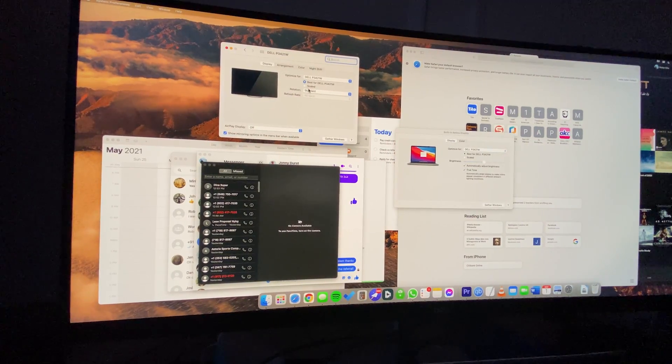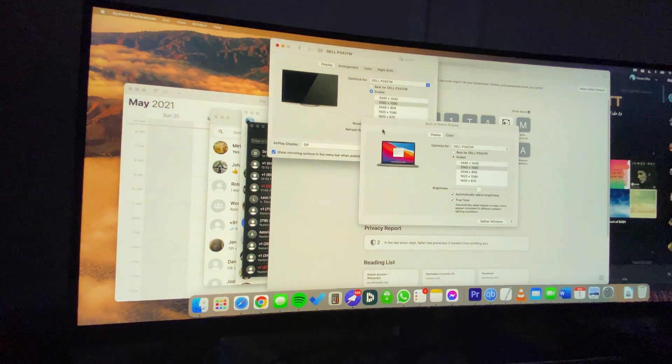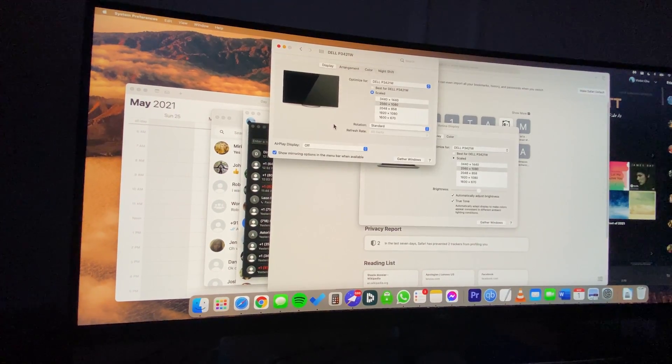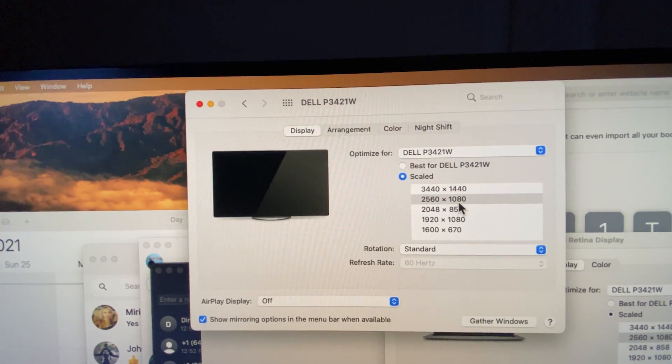Some people have to hack their system, download software, run on beta — I've heard different kinds of stories. But that wasn't the case for me; the maximum resolution was unlocked when I plugged it in. Now when I'm in settings, since everything is small, I want to make things bigger, and when I do, the resolution goes down one notch to 2560 by 1080p.